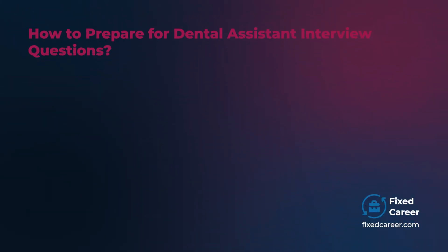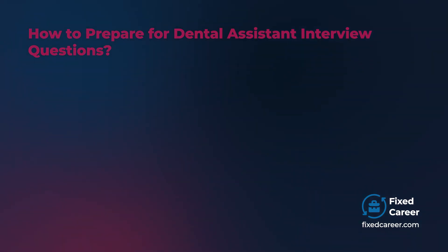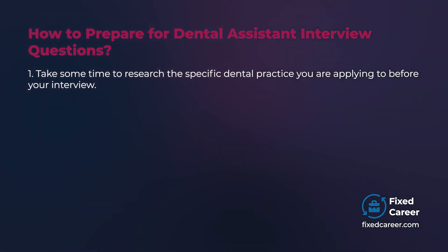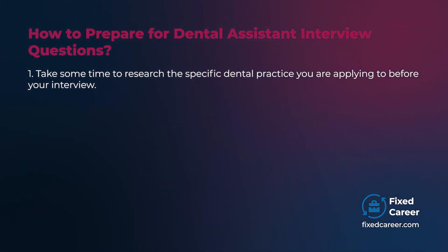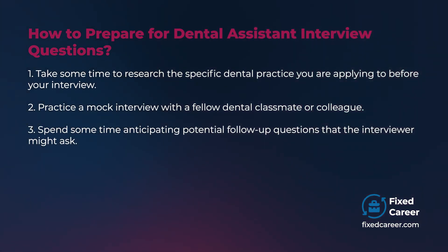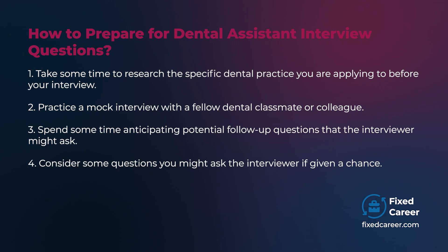How to prepare for dental assistant interview questions: The following tips may help you prepare. Take some time to research the specific dental practice you are applying to before your interview. Practice a mock interview with a fellow dental classmate or colleague. Spend some time anticipating potential follow-up questions that the interviewer might ask. Consider some questions you might ask the interviewer if given a chance.